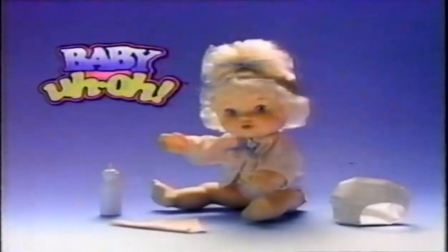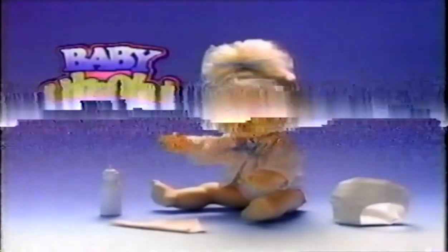Baby, uh-oh! I love her so! Baby, uh-oh! Baby Uh-oh comes with her own bottle and two color change diapers, from Hasbro!